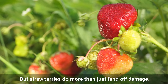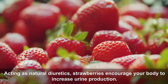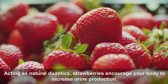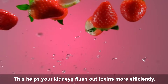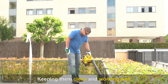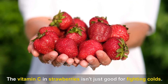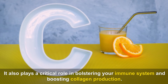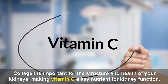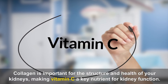Strawberries do more than just fend off damage — they also help clean house. Acting as natural diuretics, strawberries encourage your body to increase urine production, helping your kidneys flush out toxins more efficiently. The vitamin C in strawberries also plays a critical role in bolstering your immune system and boosting collagen production. Collagen is important for the structure and health of your kidneys, making vitamin C a key nutrient for kidney function.